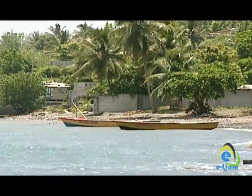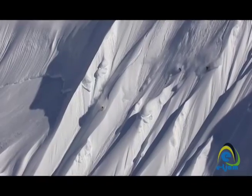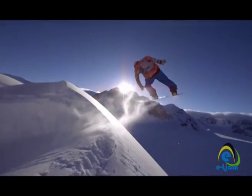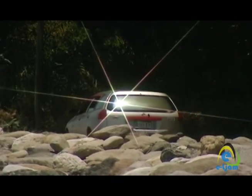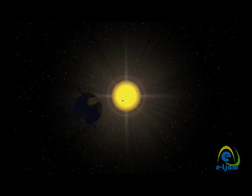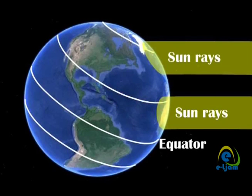Tropical areas have warmer air and areas further from the tropics experience cooler air conditions. This is due to the angle at which the sun penetrates the atmosphere to reach Earth's surface. As a result of the tilt of the Earth, areas further from the equator have the sun's rays spread out more, making them cooler than equatorial regions where the sun's heat is more direct.